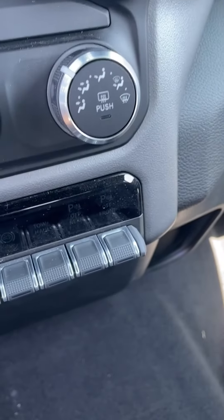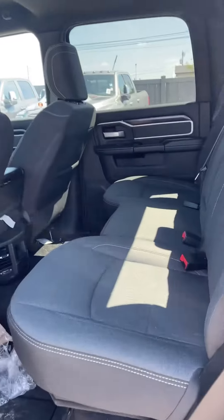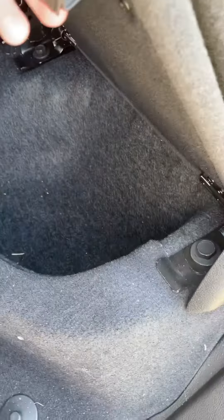It's got the 8.4 inch touchscreen with the wireless Apple CarPlay and Android Auto. Like I mentioned, the sensors, trailer brake controller, push button start, then all your standard stuff — power windows, power locks, AC, tilt, cruise. Big full-size crew cab, got the easy fold-up seats, you got storage underneath here.